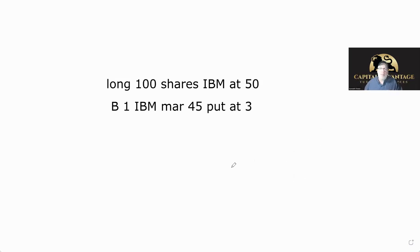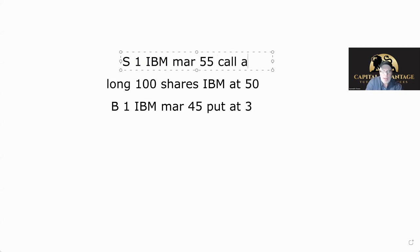What if I don't want to pay for the put? I'm going to sell one IBM March 55 call at three dollars. I'm limiting my upside — if the stock goes over 55, I have to sell it at 55, so I make five dollars max. I sell the call, take that premium, and use it to buy the put. Now I spent nothing on my protection. If it goes above 55 I'm not making any more money, and if it goes below 45 I sell the stock at 45.